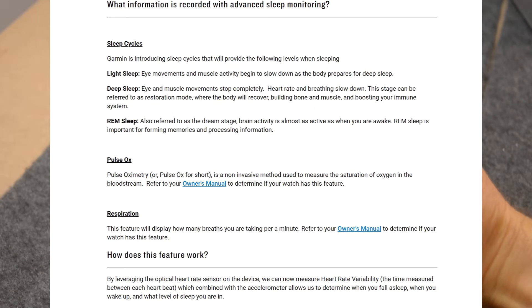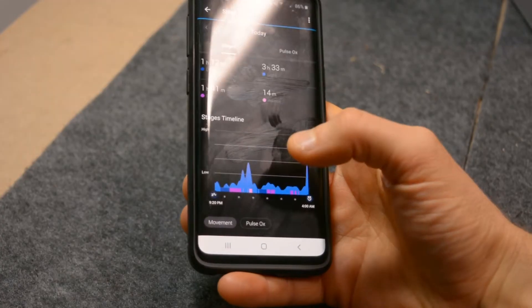It also checks the oxygen level in my blood throughout the night, which is an interesting feature.